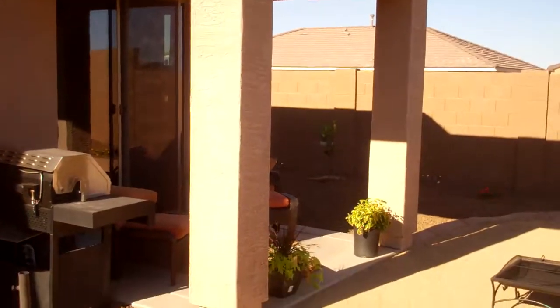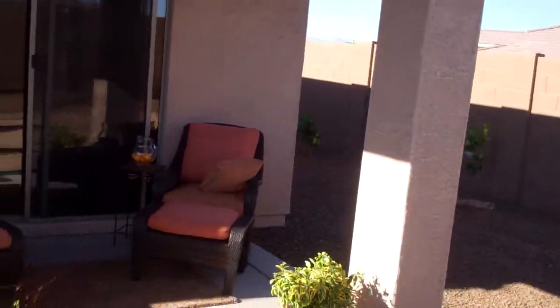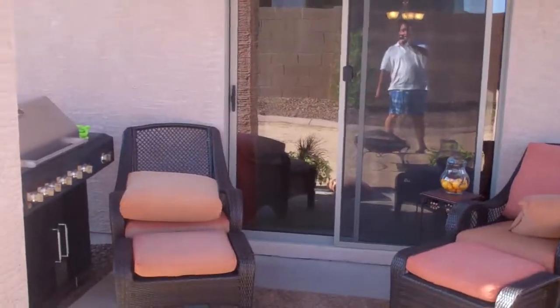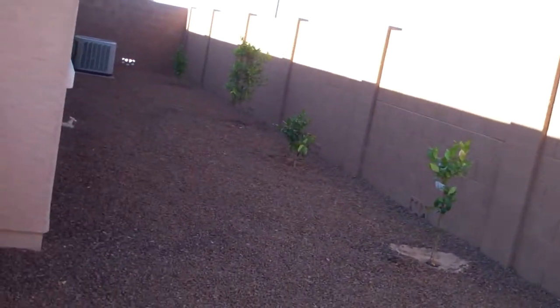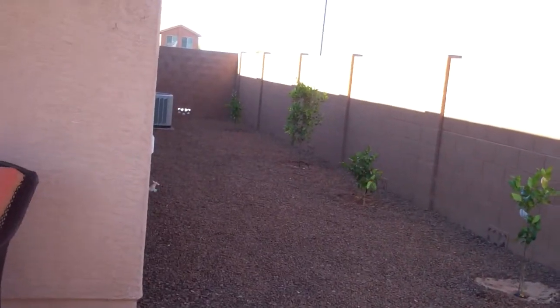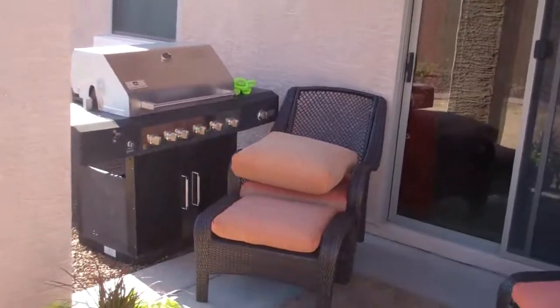That is a pretty small patio cover by most people's standards — this is the patio that's going to keep you out of the heat for entertaining, and you've just barely got room for two chairs there. There is somewhat of a side area with a couple little fruit trees that should come up in a couple years. This is the one in Santan Valley and we'll get it sent out to you. Thank you.